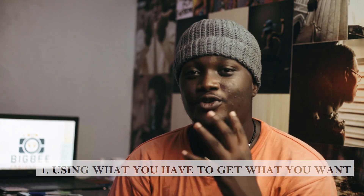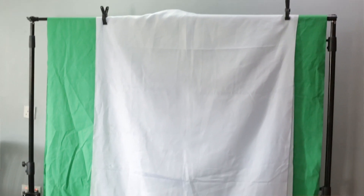Number one: using what you have to get what you want. I started photography three years ago using my mobile phone, and some months later I got a camera which I currently use for my photo shoots. It's not the best camera, and people tend to rubbish it, which sometimes gets me down. But I don't let that stop me — I keep trying, I keep shooting, I have consistency. I feel consistency has a lot to do with success.